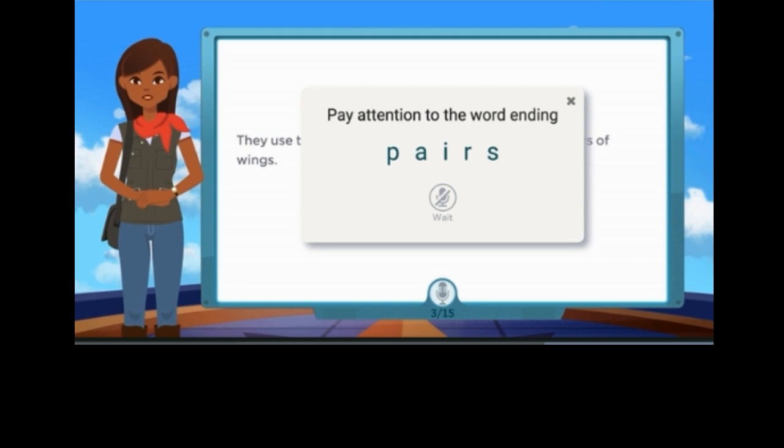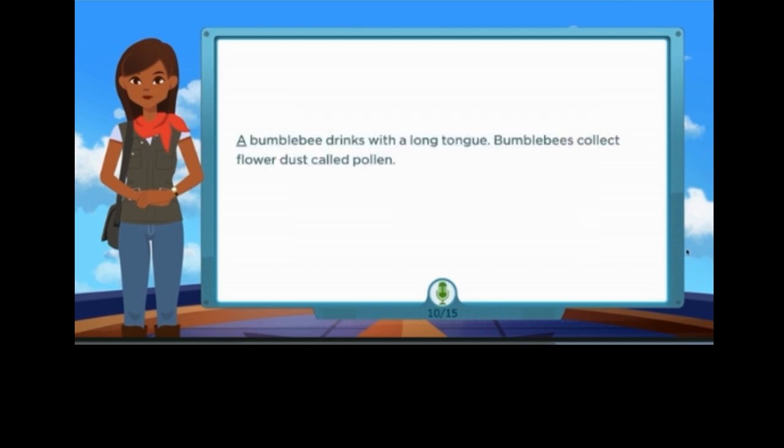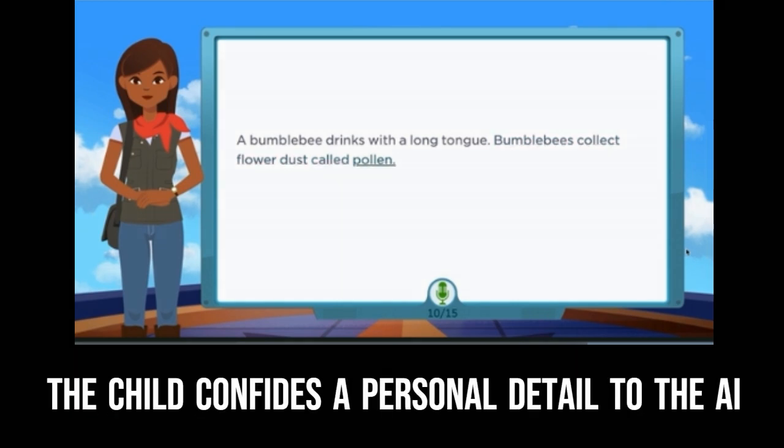Super. Let's keep going. A bumblebee drinks with a long tongue. Bumblebees collect flower dust, called pollen.